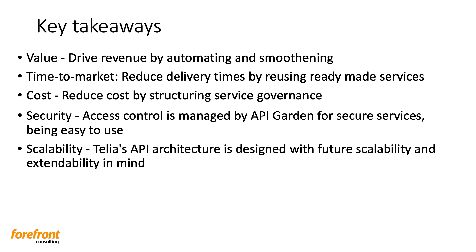So some key takeaways. The main reason for participating in the digital economy and having an API strategy is value. It drives revenue by automating and smoothing services, which also will reduce time to market. It will reduce delivery times by reusing ready-made services that are already there — you don't have to start from scratch. It will also reduce cost by structuring service governance through this whole standardization we mentioned. Security, of course, is one of the most important key takeaways — access control is managed by API Garden for secure services that are easy to use. And of course, scalability — Telia's APIs architecture is designed with future scalability and extendability in mind.